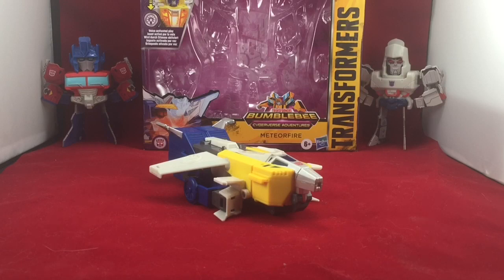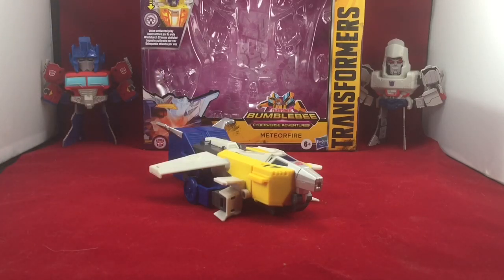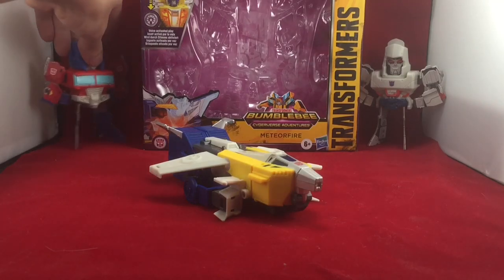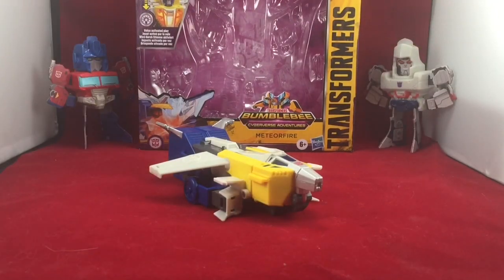Hopefully making me the first. This is the video review for the Transformers Cyberverse, or Bumblebee Cyberverse Adventures Battle Call Trooper Class Meteor Fire. Now for those of you who don't know, Meteor Fire is a character that is supposed to show up in the later portion of Season 3 of Transformers Cyberverse, airing on YouTube as well as on Cartoon Network.